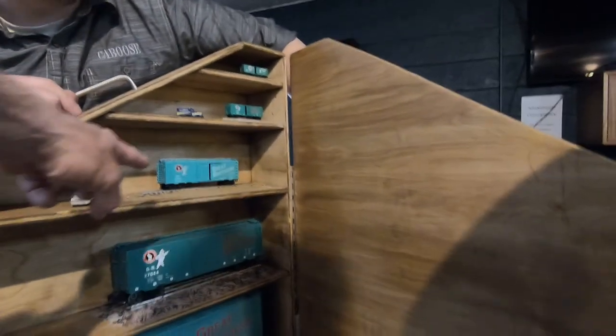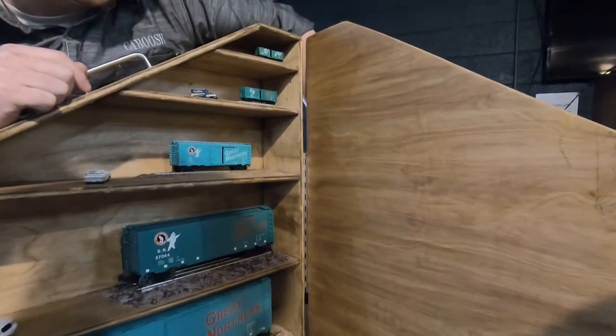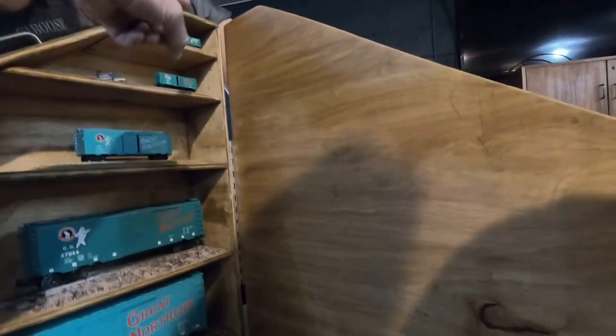We have the HO scale, Joshua — all the trains we have at home are HO scale. Look, they are smaller and bigger than ours.